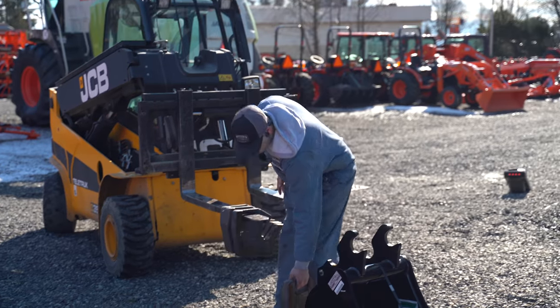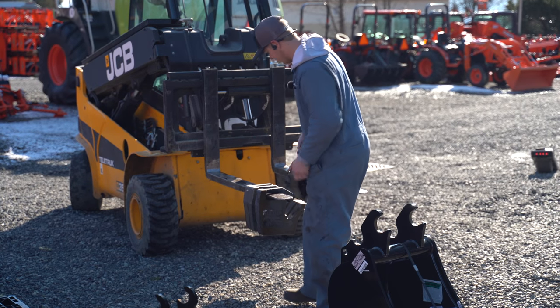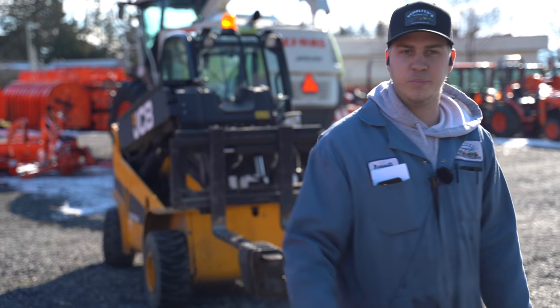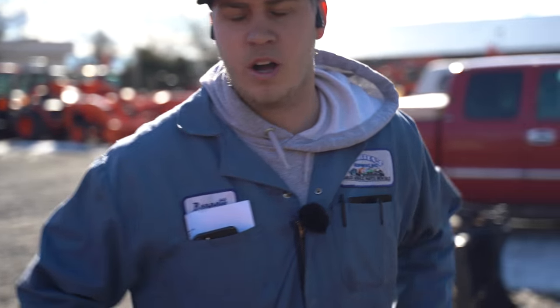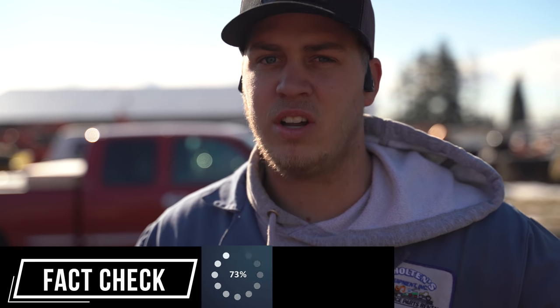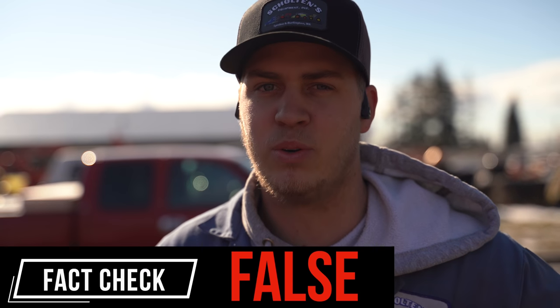Us country boys get our strength from doing stuff like this. Back in the day, I used to be able to throw a 150-pound weight right over my shoulder and walk it over there with no forklift. But I kind of learned that that's not a good idea — you'll throw your back out real quick.